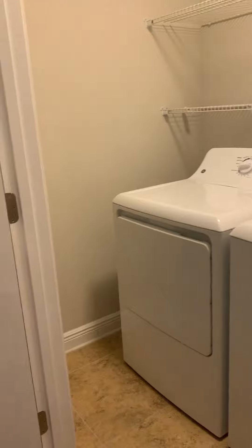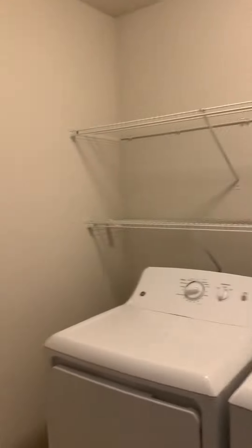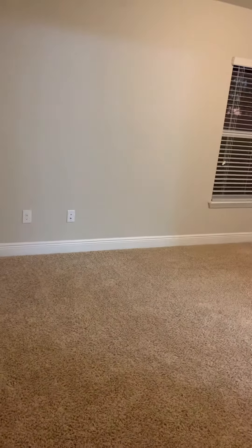We're still kind of wrapping around — there's a little hall closet here. The laundry room is up here with washer and dryer. And then there's a bedroom here that connects...